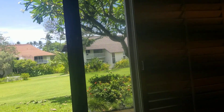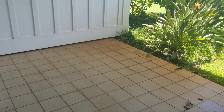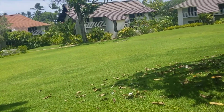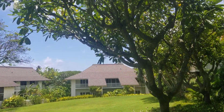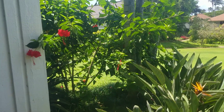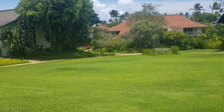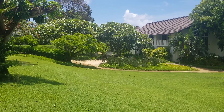And the lanai — nice lanai. Shade in the morning; it's about noon right now, not too hot. Some plumeria trees, birds of paradise, hibiscus. Nice little unit here. Walks out onto the grass — kids can play. You can see the barbecue area right over there.